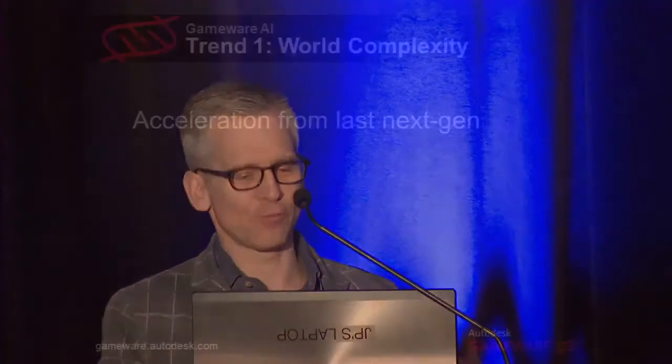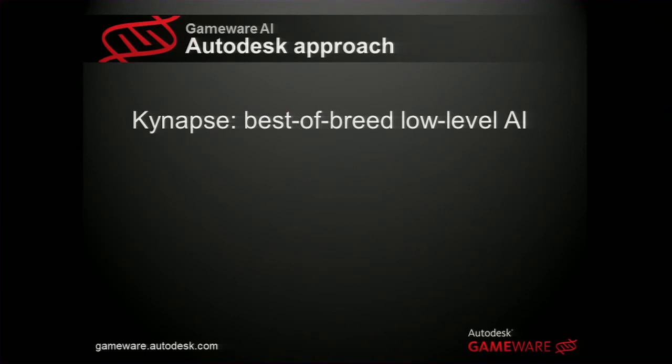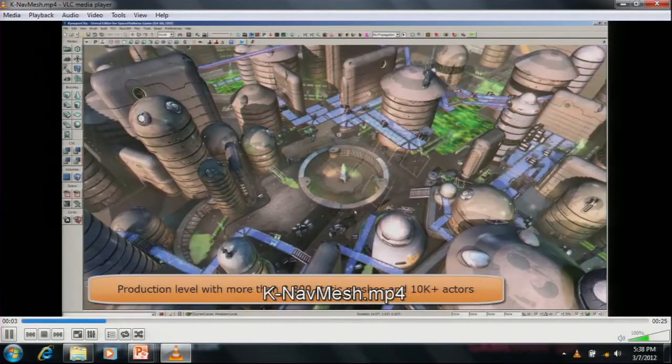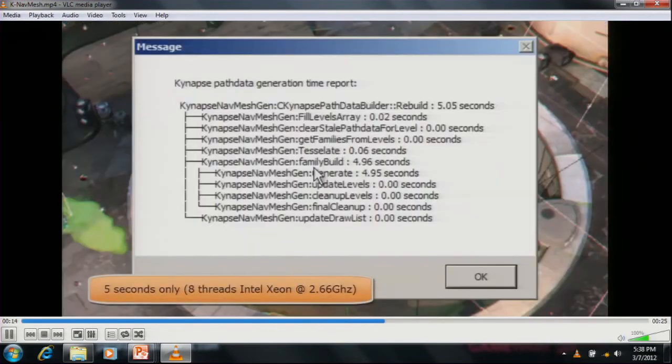Trend number one is really a leftover trend from the last gen: world complexity. Games are getting way more complex — bigger worlds, more complex worlds. It's not a new message but it's accelerating like Moore's Law with more dynamic worlds. How we're tackling that at the base is pathfinding — nav mesh generation. It's called KinApps. The fundamental problem of AI is: how do you get from here to there? How do you move through your world? KinApps is a system that allows you to generate nav meshes extremely fast. The nav mesh is your data representation, and then you call a pathfinder to let you move on it.